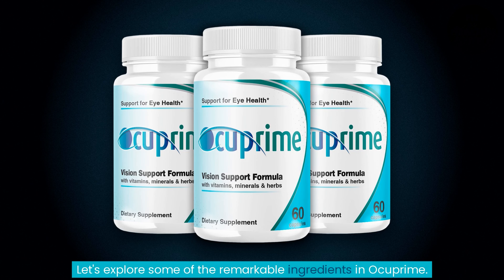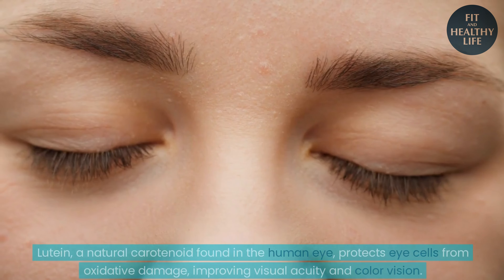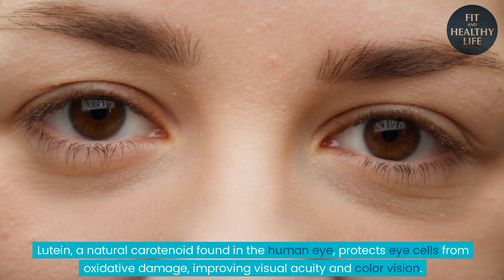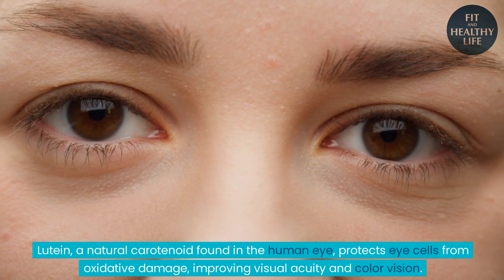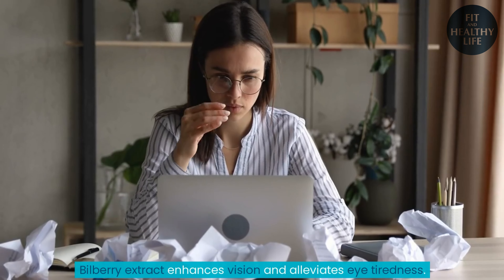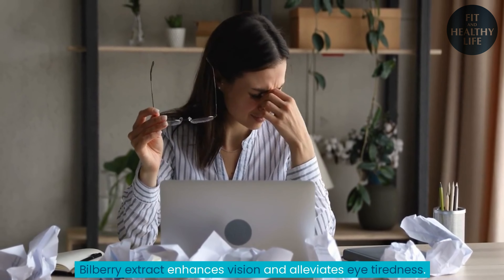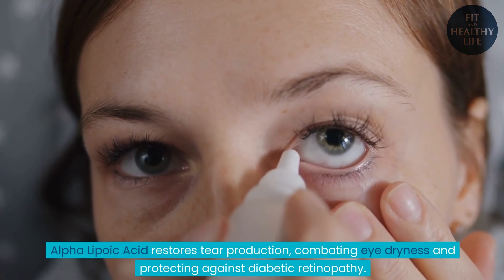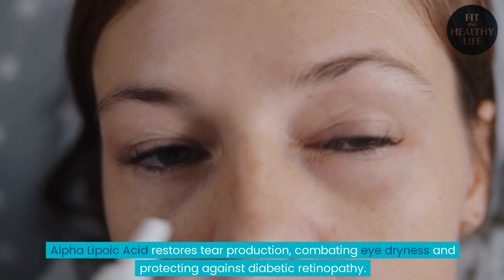Let's explore some of the remarkable ingredients in Ocuprime. Lutein, a natural carotenoid found in the human eye, protects eye cells from oxidative damage, improving visual acuity and color vision. Bilberry extract enhances vision and alleviates eye tiredness. Alpha-lipoic acid restores tear production, combating eye dryness and protecting against diabetic retinopathy.